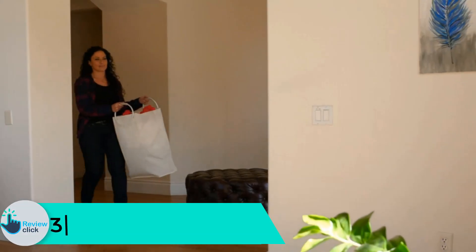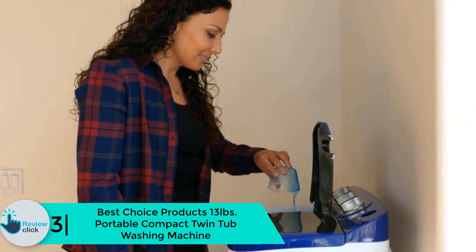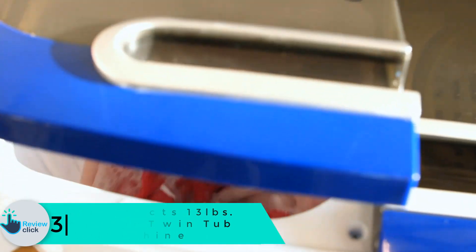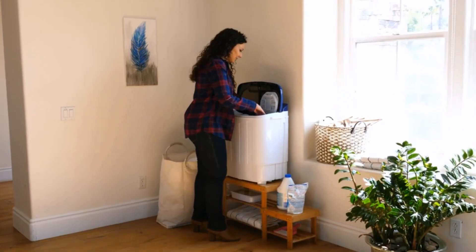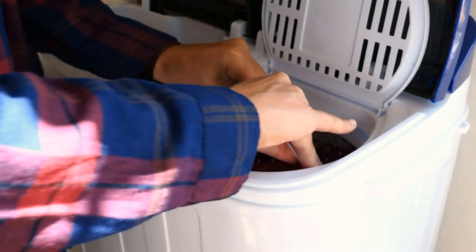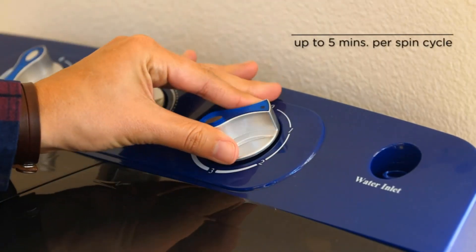At number 3, we have the Best Choice Products 13-pound portable compact twin tub washing machine. It is a compact washing machine that both washes and spins, with a long-lasting plastic body. It has a space-saving design and can be used during camping activities.